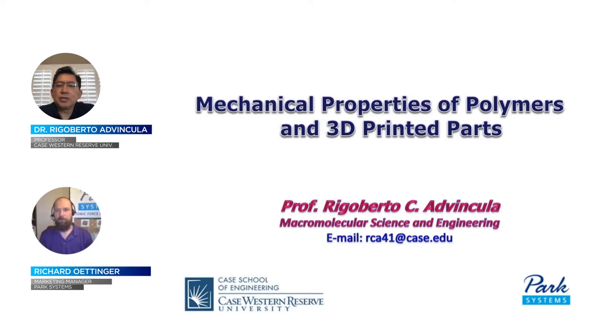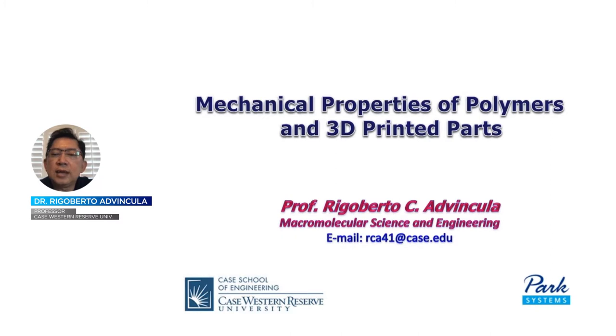Thank you very much, Richard, for that generous introduction, and I'd like to thank our audience for being with us today. I recently moved to University of Tennessee and Oak Ridge National Lab, but I have a lab and a research professor position still with the Case School of Engineering. Today I'm going to talk about mechanical properties of polymers in general and how they apply towards 3D printed parts, development of models, and standards for thermomechanical testing.